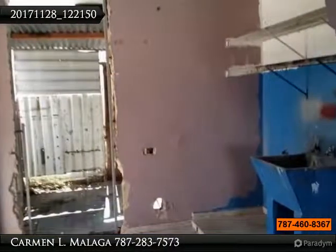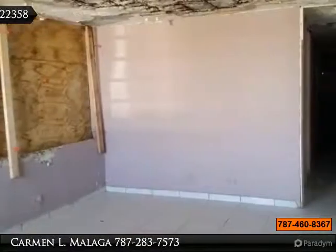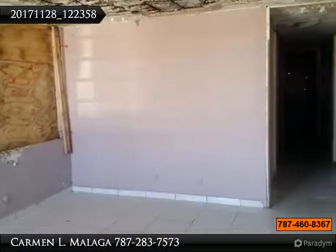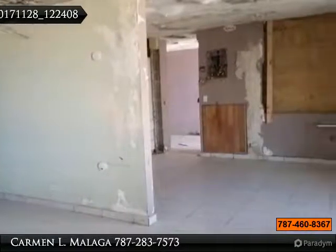This unit has 3 bedrooms, 2 bathrooms, living room, dining room, kitchen, laundry, balcony, backyard, and carport for 2 cars. Has a lot size of 324 MT2 and 1,220 sq. ft. Available immediately.